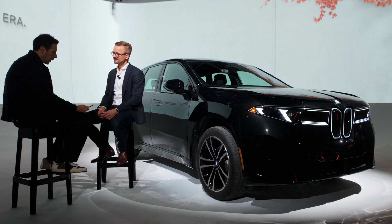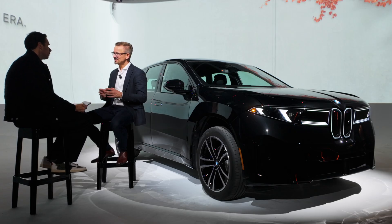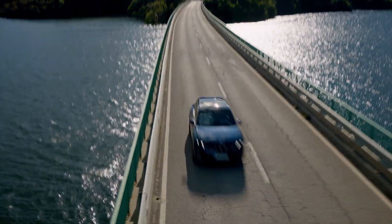Looking at the BMW iX3 as a global car, how do you adapt sustainability messaging and practices for markets that are completely different, like China versus the US, especially where regulations differ? Sustainability is deeply anchored in our strategy for BMW. It doesn't matter which country we're in — we stick to our plan. The messages might be a little different, but the story is the same.